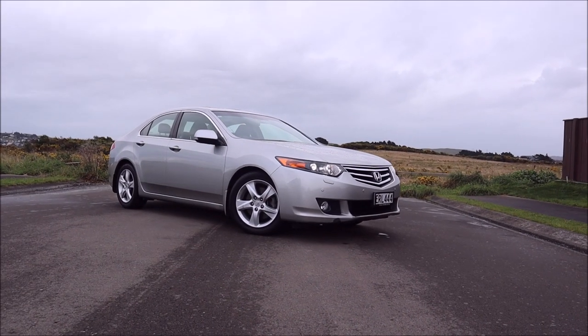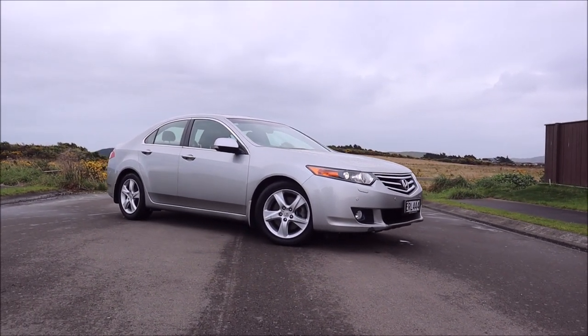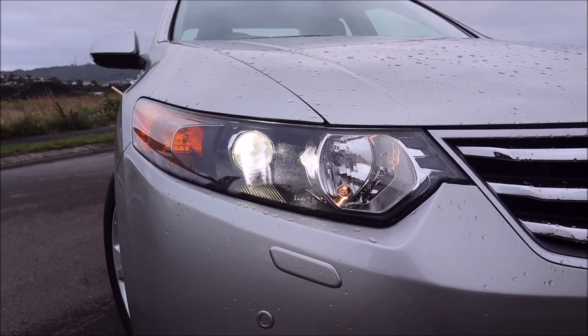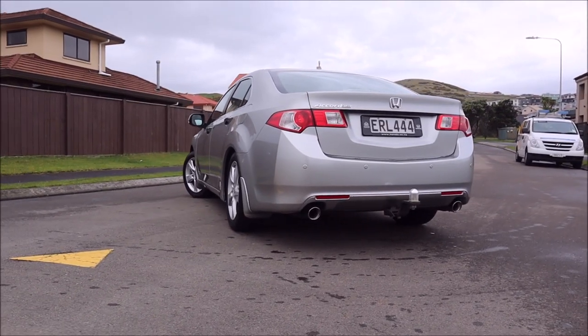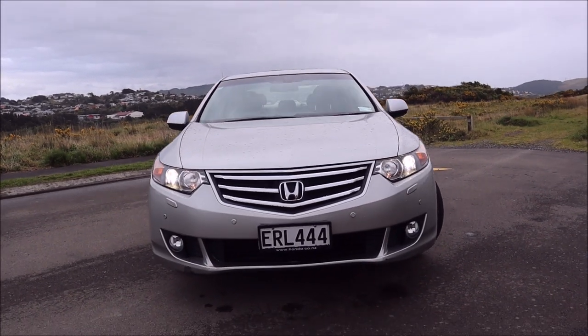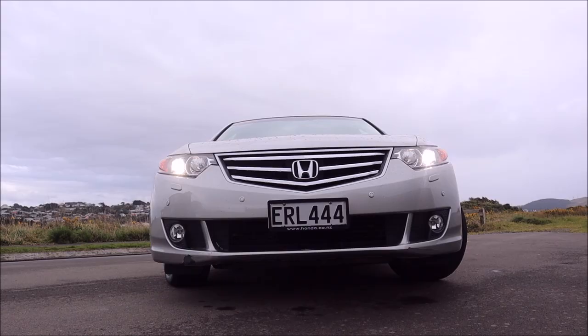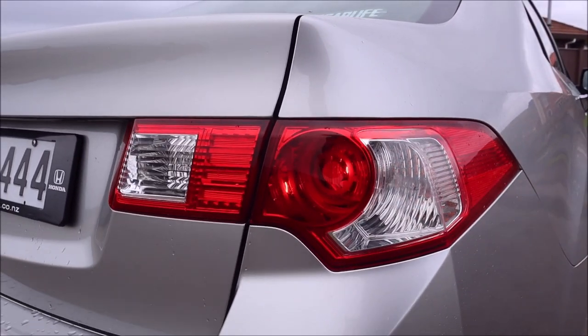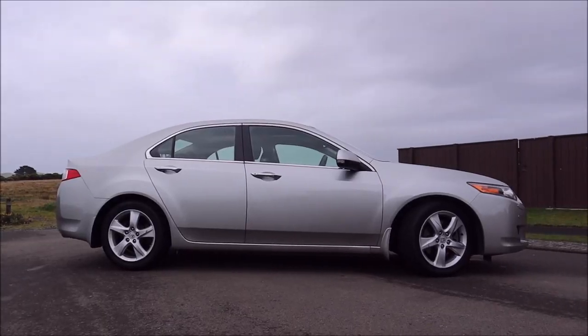Styling-wise, this 2009 Accord Euro is restrained but purposeful. The angular front xenon headlights give a nice aggressive appearance, and the attractive rear end is complemented by twin exhausts. The proportions of the car certainly make it seem larger than it is, because once you get inside you realise the cabin space isn't actually as big as you think. But overall, the appearance of even this non-sport model is very elegant.